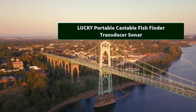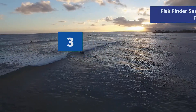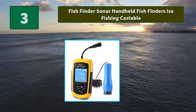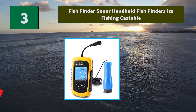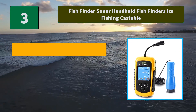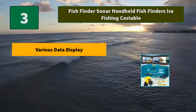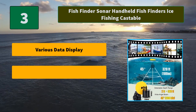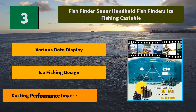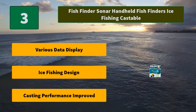Number three: Fish Finder Sonar Handheld Fish Finders Ice Fishing Castable. The handheld fish finder can continuously work for four to five hours in power-saving mode. A blue backlight is also included. Main features include various data display, ice fishing design, casting performance, and improved functionality.